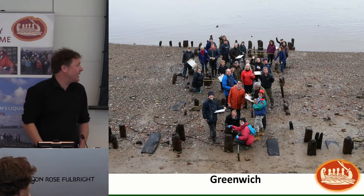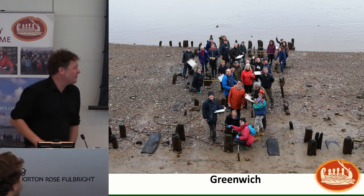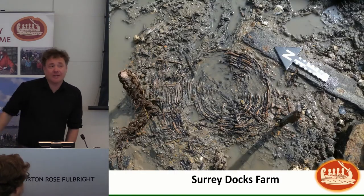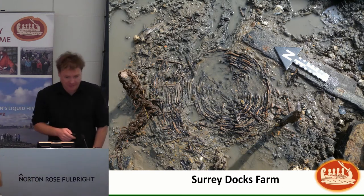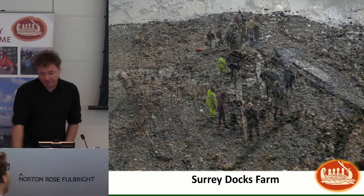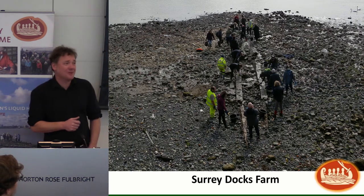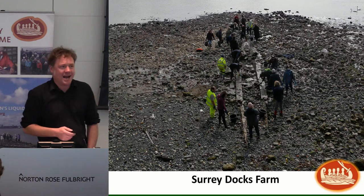I'm not going to talk about the Greenwich fieldwork — I'll save the suspense for Helen's talk to follow. We then went to Surrey Docks Farm for our next intake of new volunteers this year — welcome to those of you who are here. We found some very interesting things at Surrey Docks Farm. Because it was a shipbuilding site, it's one site that both me and Nat agree we both like.